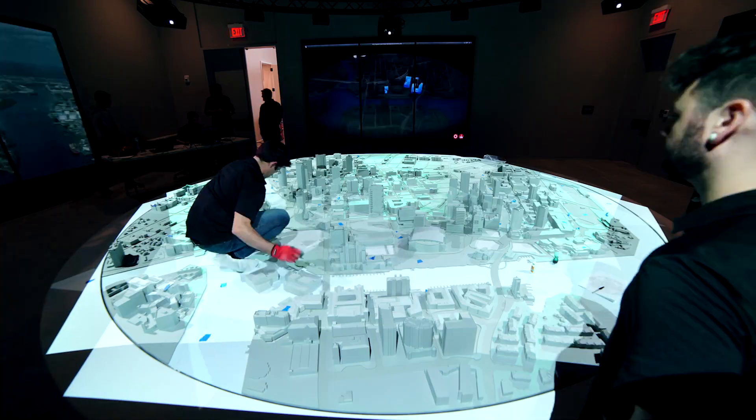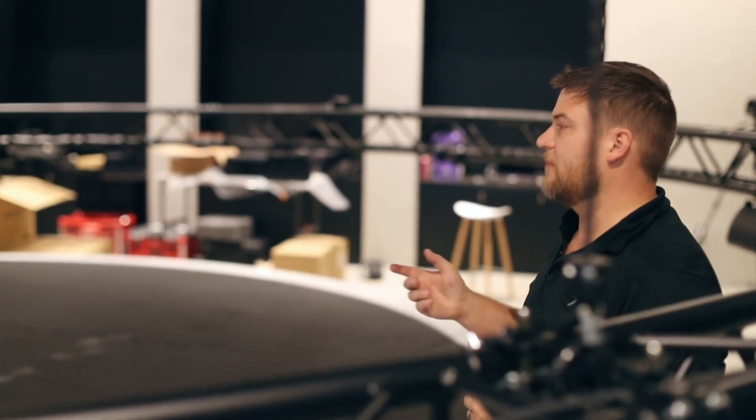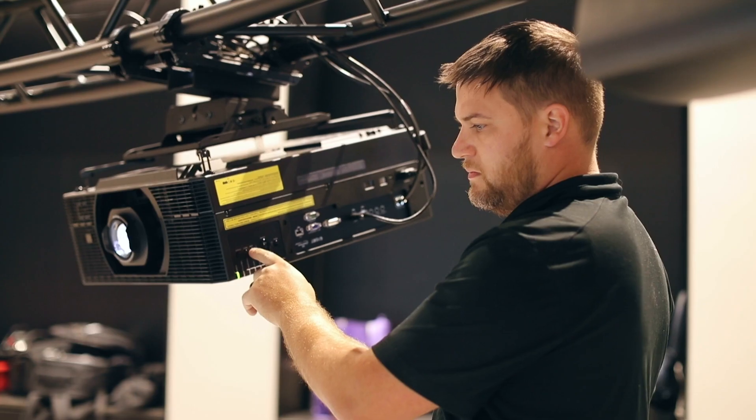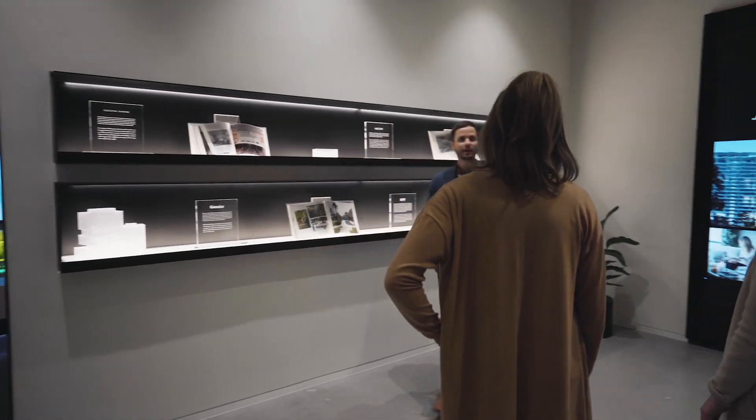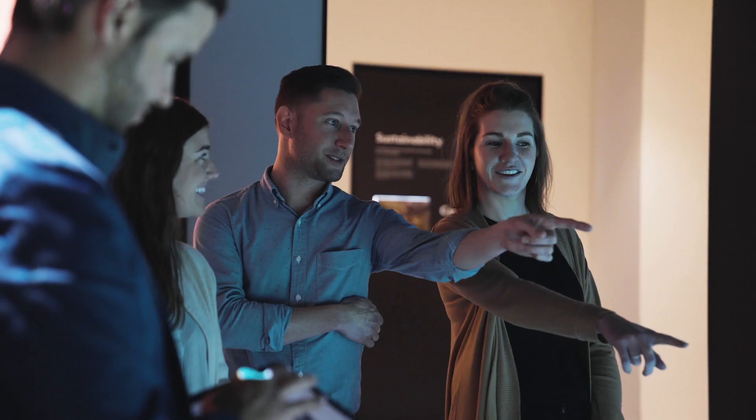When we were approached by the team to help with ideas for a marketing center, we started thinking outside the box. They wanted a scale model of the city, projection mapped in 360 degrees, completely dynamic and reacting to data sets driven in real time.